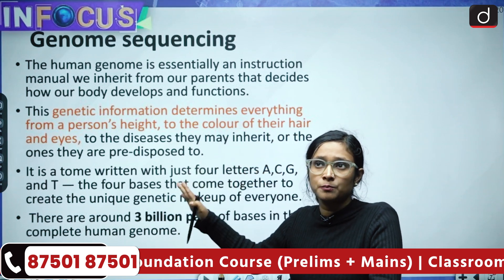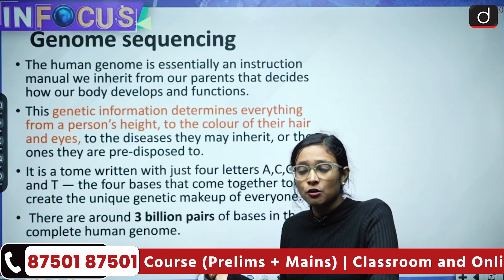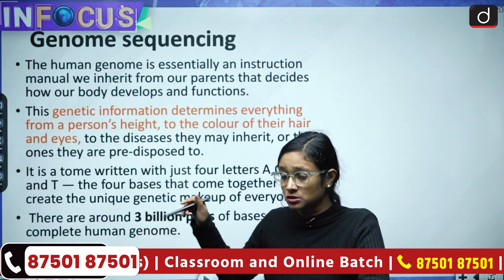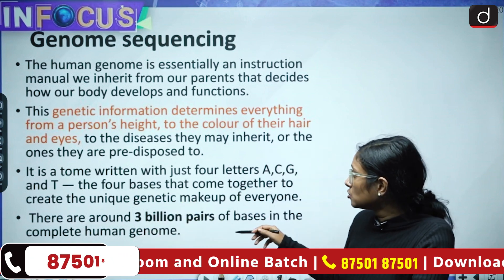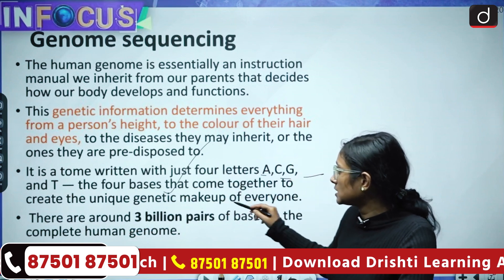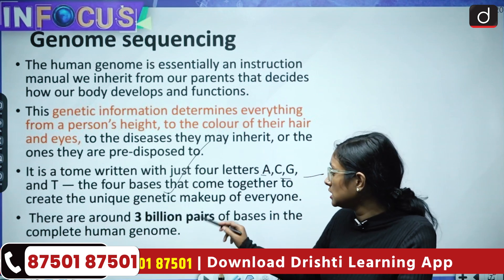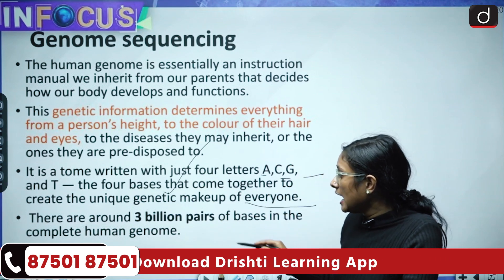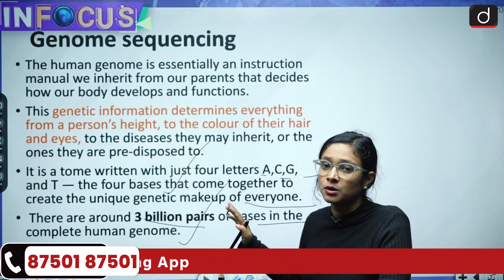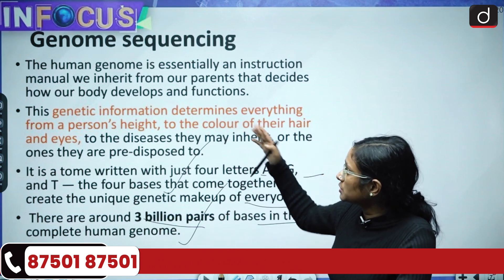With the help of genome data, the government is also trying to locate different kinds of diseases which are based on genetics. We have A, C, G, and T — the four bases that come together to create a unique genetic makeup for everyone, and there are around 3 billion base pairs in the complete human genome.